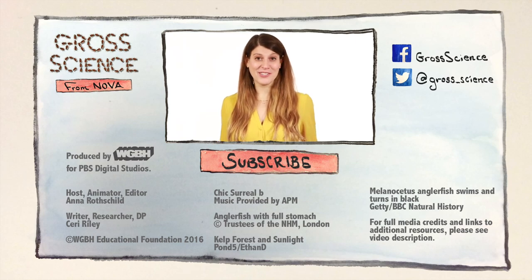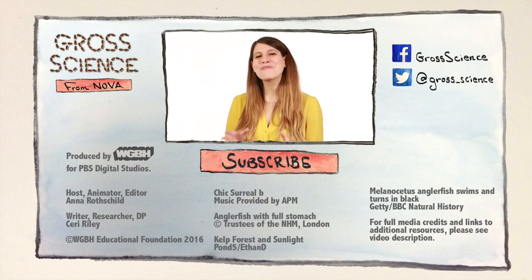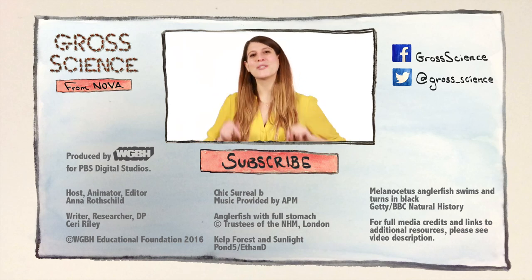Oceans cover about 70% of our planet, but only about 5% of them have been explored. So who knows what other weird creatures might be lurking in those depths? Ew. Got a question about deep-sea creatures? Let me know in the comments. And for more gross science, hit subscribe.